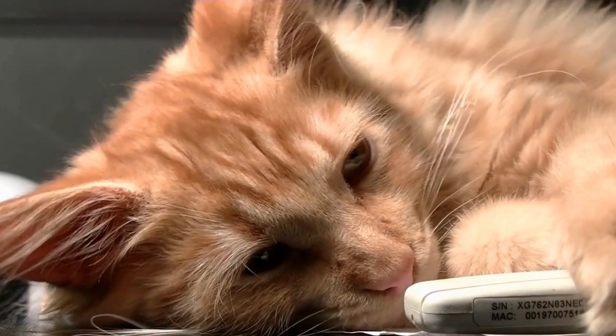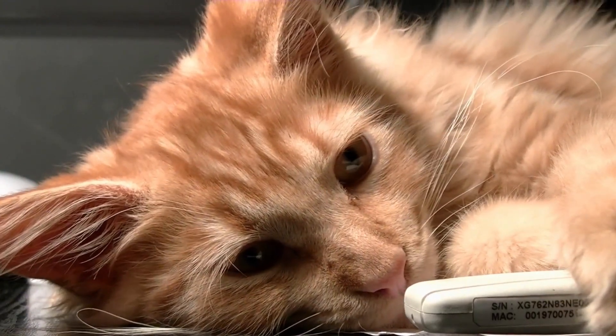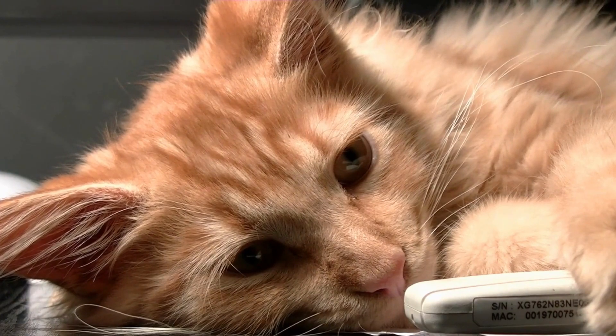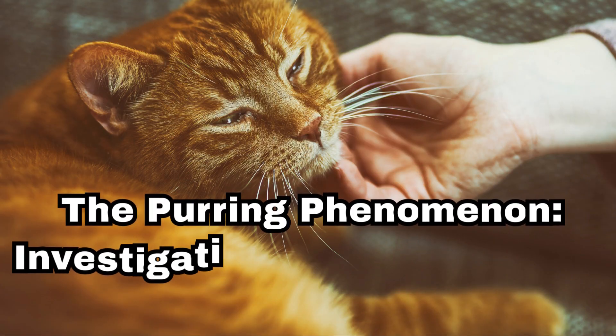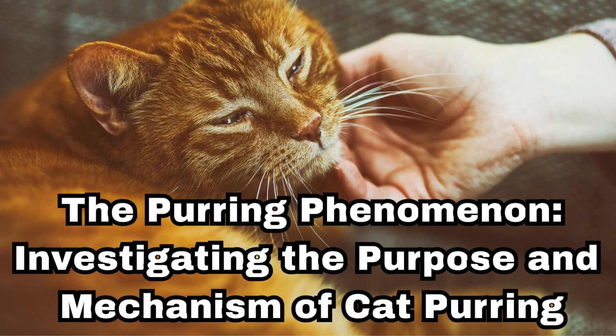Hello, everyone, and welcome back to Fanatic Cats. And today, we have a fascinating topic to explore: the purring phenomenon in our feline friends.